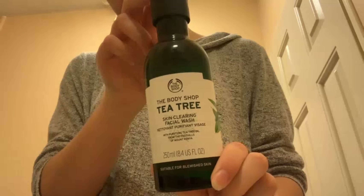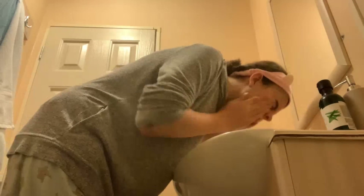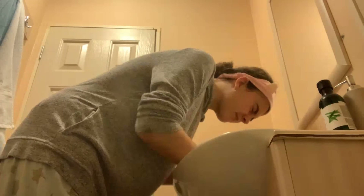I will then put on this very cute cat ear headband and I will wash my face. I use the Body Shop Tea Tree Skin Clearing Facial Wash, and if you've watched my morning routine you will know that I absolutely love the Body Shop skincare products, especially the tea tree line that they have.